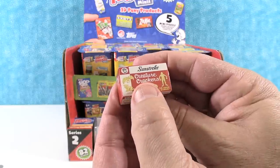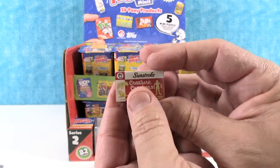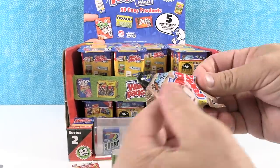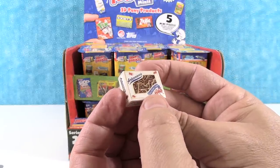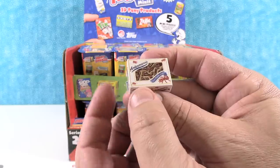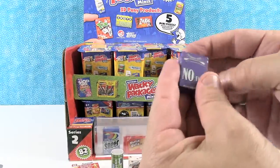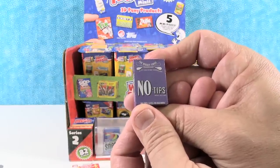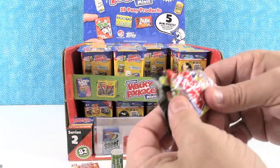We have Sunstroke Creature Crackers — 'the snack that attacks.' Apparently that's a tongue twister. Next we have Antimons — like Ant Farm Cake. Oh gross! Then No Tips — the Wiggly Swab. No tips, gives no refunds. Those are funny.